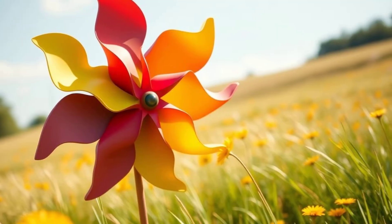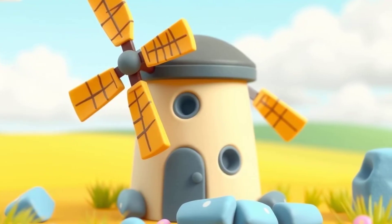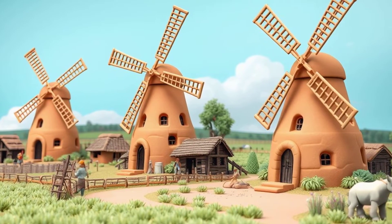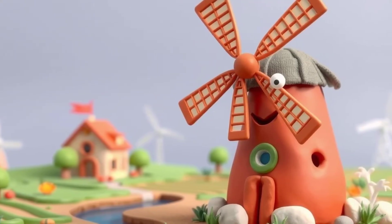Have you ever seen a giant pinwheel spinning around and around? That might be a windmill. Windmills are amazing machines that use the power of the wind. They've been around for a very long time, helping people in many different ways. And guess what? Windmills are still super important today.